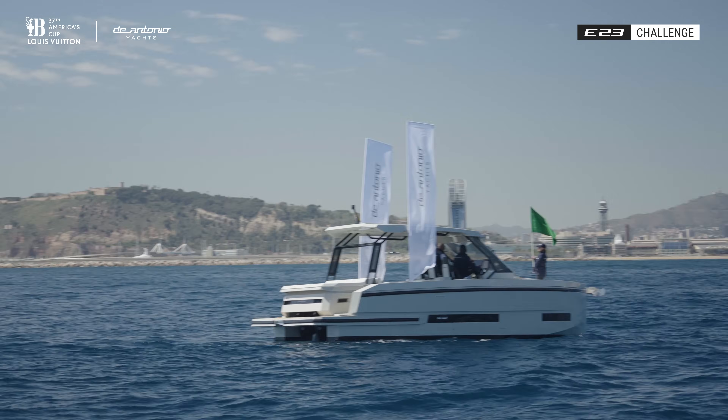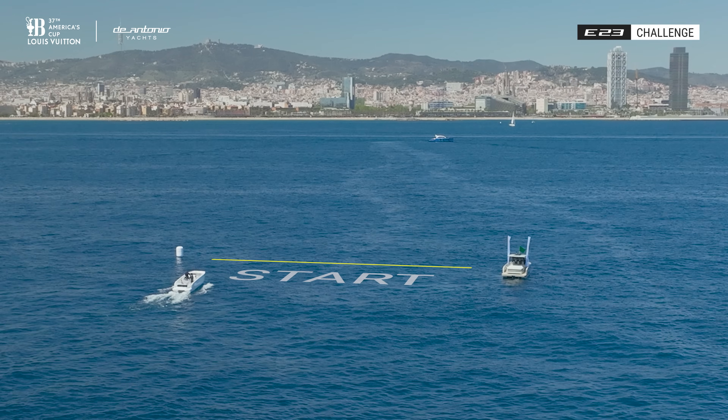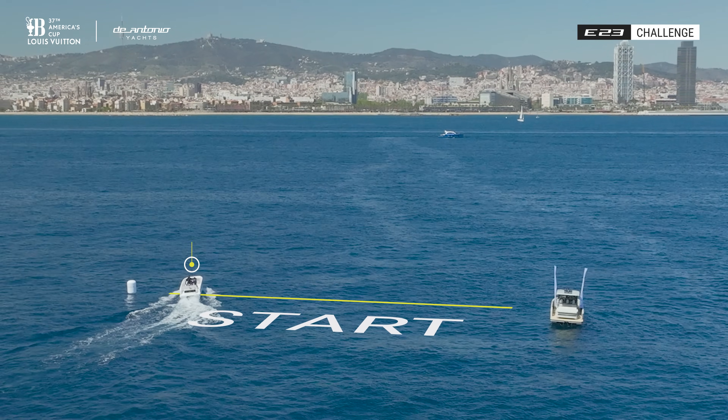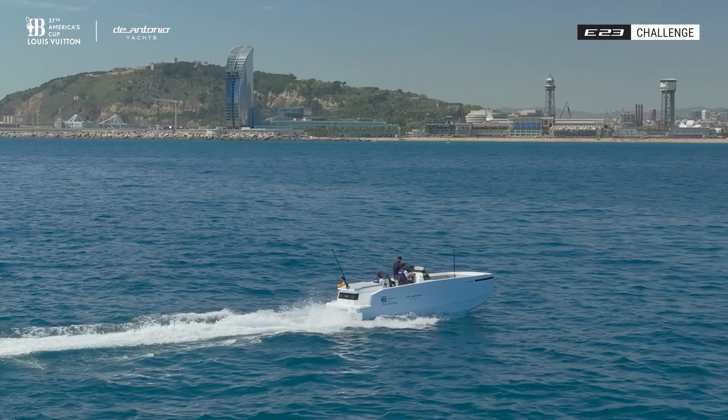10, 9, 8, 7, 6, 5, 4, 3, 2, 1. Good job. Clear start. Clear start. The E23 Challenge has begun.